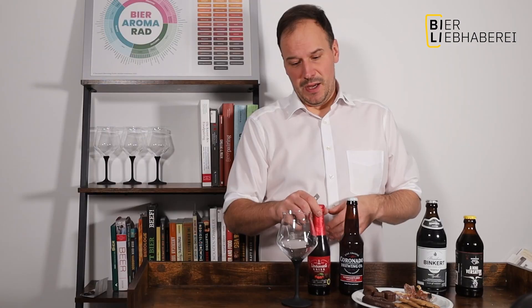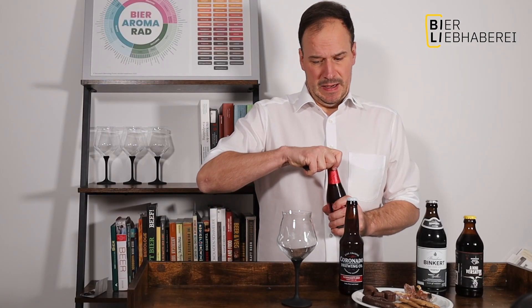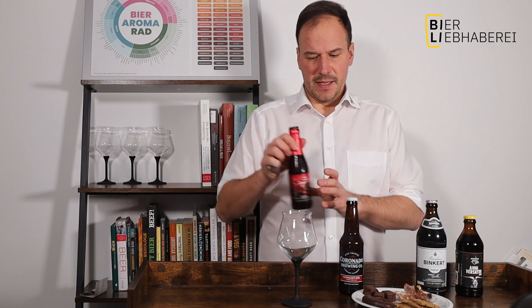Kriek und Dominosteine – klingt ganz, ganz logisch. Spätestens seit der Folge mit Anniko wissen wir, wie geil ein Kriek und Vollmilchschokolade ist. Und der Dominostein besteht fast nur aus Gelee. Da ist dann noch so ein bisschen Lebkuchen drin, der ganz gut mit den Kirschen oder Säuren zusammenkommen könnte. Dann haben wir Marzipan – Marzipan und Kriek geht auf jeden Fall. Und ein schönes Fruchtgelee. Hier haben wir fast einen Selbstläufer.